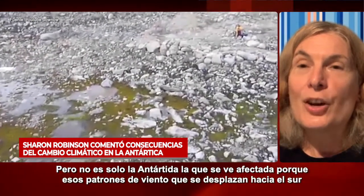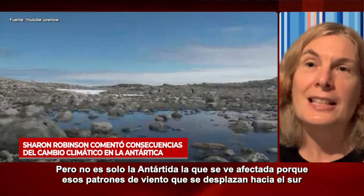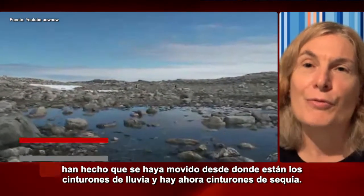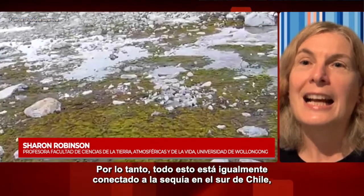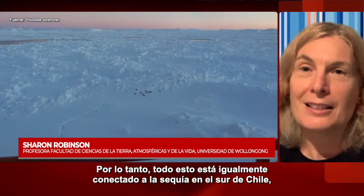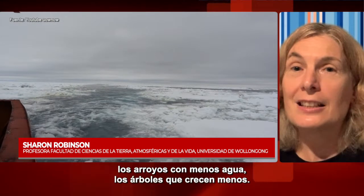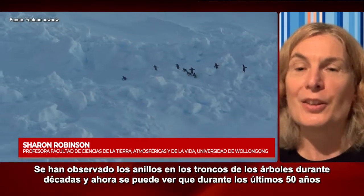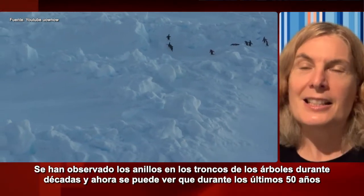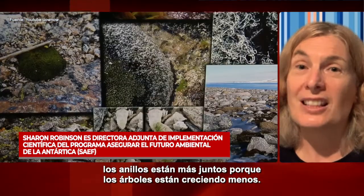It's not just Antarctica that's affected, because those wind patterns shifting south have moved where the belts of rain are and where the belts of dryness are. So those things are equally connected to drought in the south of Chile — streams with less water, trees that are growing less well. They've looked at tree rings for decades, and over the last 50 or so years, the tree rings are tighter together because the trees are growing less well.